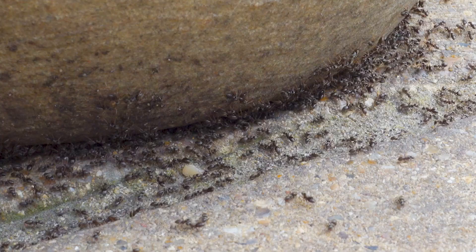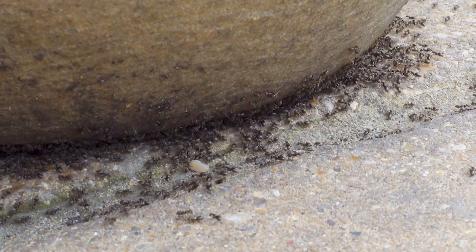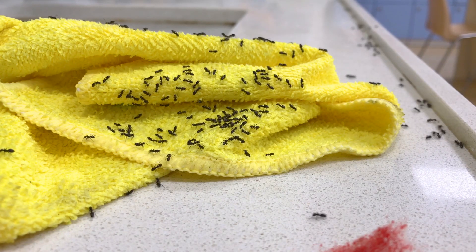Have you noticed how ants seem to swarm on certain days of the year? They're a menace and for such a tiny insect can cause a whole lot of trouble. And we definitely don't want them making their way into the house, especially the kitchen.